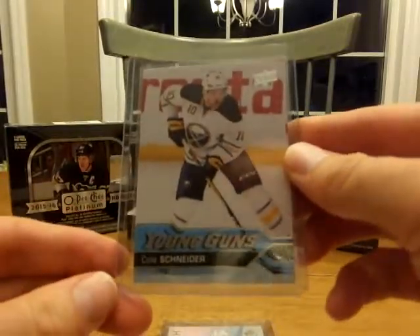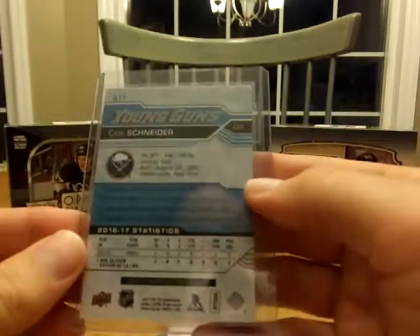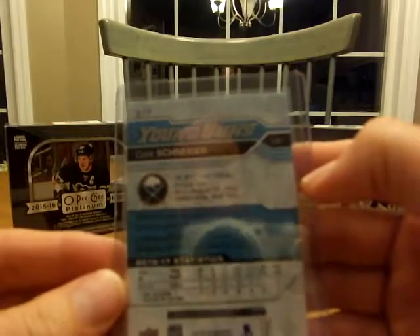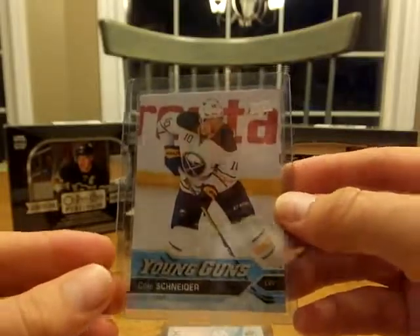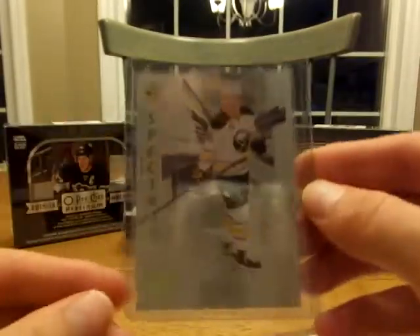I'll start it off with the Young Gun Update Cole Schneider. When I was reading this I noticed he turns 27 in August, so you gotta love having your rookie card when you're 26 years old. Next up, I like this one here — Jack Eichel.